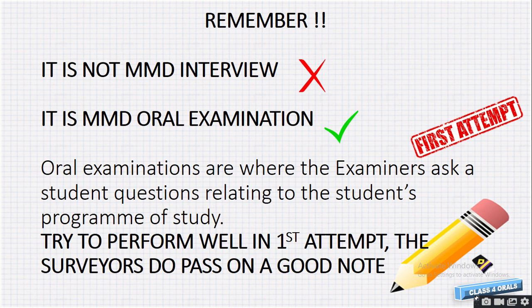First of all, the MMD oral is an oral examination and it is not an MMD interview. MMD oral examinations are where the examiner asks a student questions related to their program of study. If you perform well and prepare well for the first attempt, surveyors do pass candidates on the very first attempt. Remember, it is not an MMD interview because surveyors are mostly focusing only on the technical part — that's why it is called an oral examination.